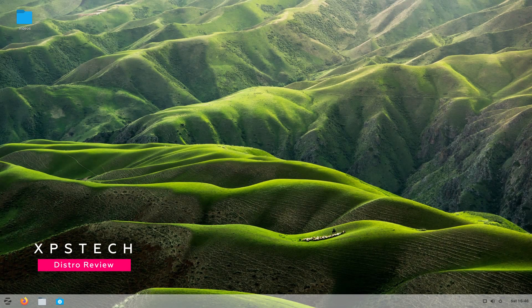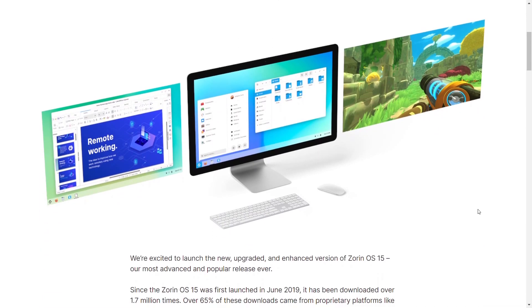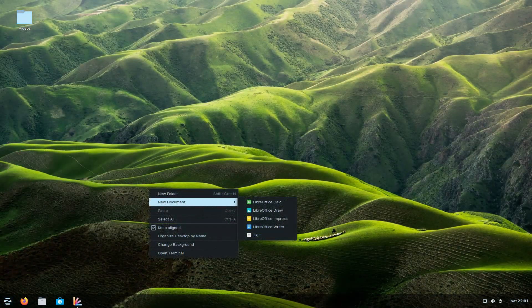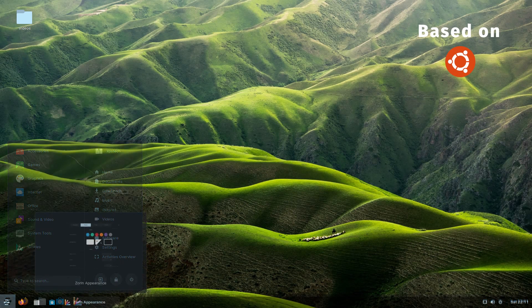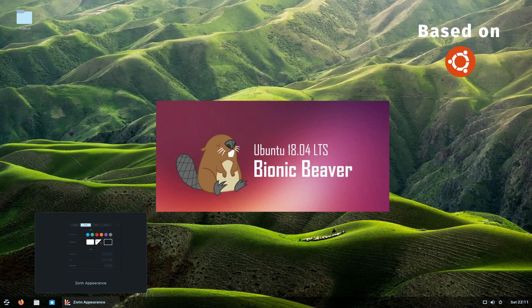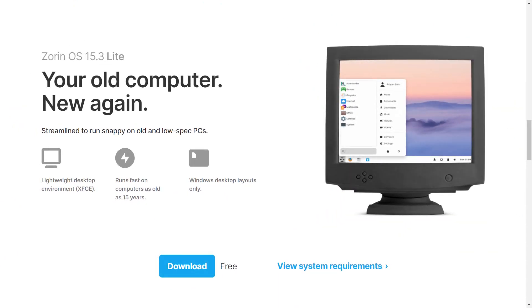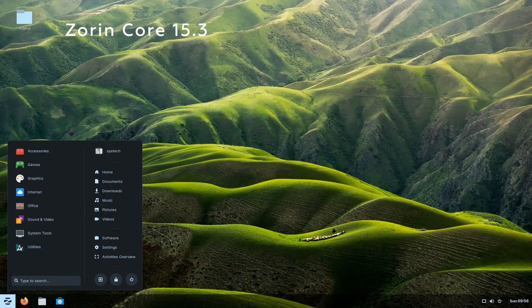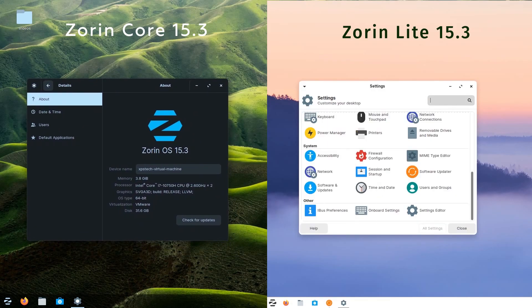Hey guys, what's up? Welcome to XPS Tech. I am Vineet and the latest release of Zorin OS, that is Zorin 15.3, was released a few weeks back. Zorin is among the popular Linux distros known for its stable desktop experience and, due to its Windows-like interface, it is also considered one of the best alternatives to Windows OS. The distro is based on Ubuntu LTS release and the latest version of Zorin is based on Ubuntu 18.4.5 LTS. Zorin OS comes with two major desktop variants: Zorin Core, which is their primary distro with GNOME desktop, and there is also a lightweight XFCE variant called Zorin Lite. Zorin Lite is a recent addition to the Zorin family and is made for systems with legacy hardware. In this video, we will take a look at the latest release of Zorin OS, look at both editions, compare them, and discuss their features so that you can decide which one is best for you.